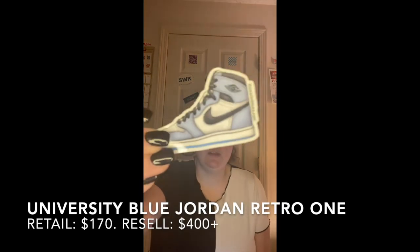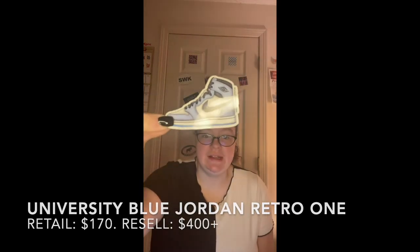The first one we have — I know this one off the top of my head — this is the University Blues, the Jordan 1 University Blues that literally everyone wanted and like no one could get because bots got them all. They're like $400 if you want to buy them now off Flight Club or GOAT, they're really expensive. But yes, the University Blues.